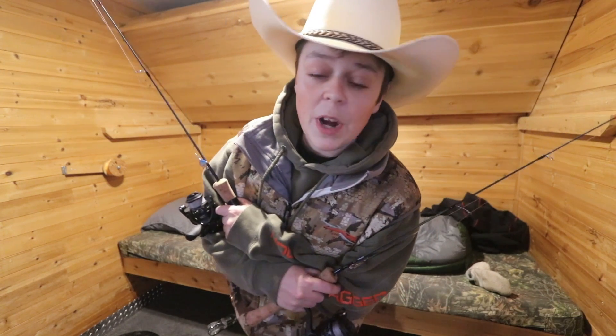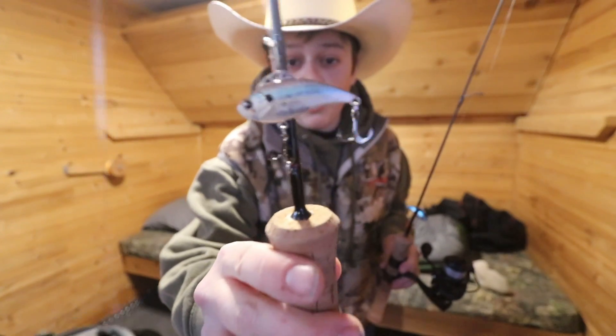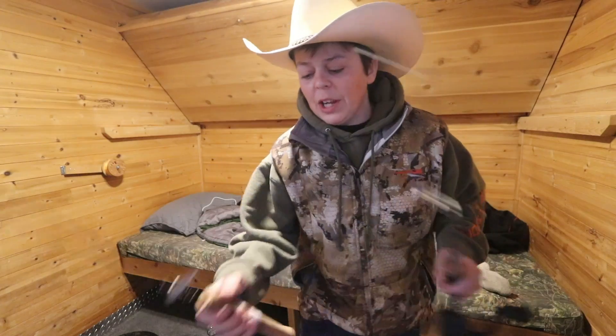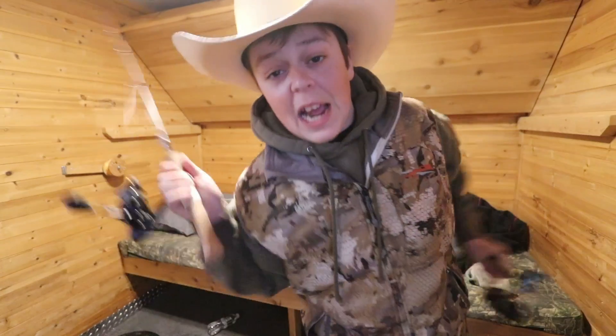We're using two Z-Vibers: one is a natural minnow-type Z-Viber, and the other one has a little shine to it — blue chrome. If they don't like the natural, they're gonna rip the blue chrome, and if they don't like the blue chrome, they're gonna rip the natural. Let's get right into today's video.